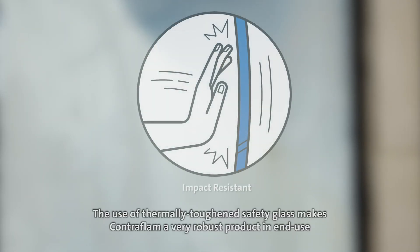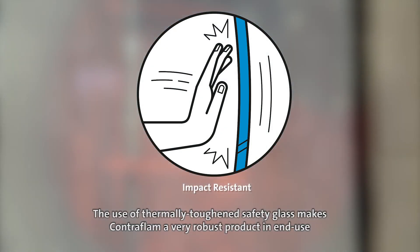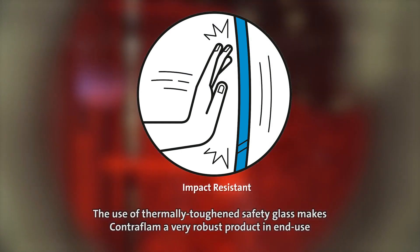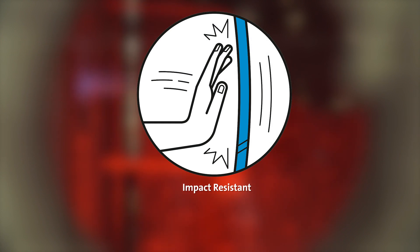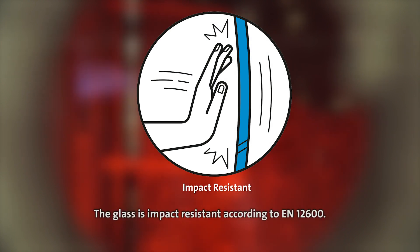The use of thermally toughened safety glass makes Contraflam a very robust product in end use, but also during transportation and installation. The glass is impact resistant according to EN 12600.